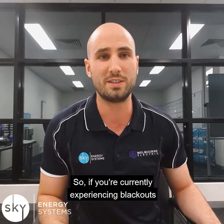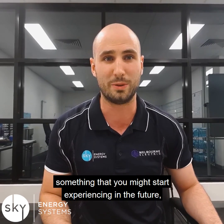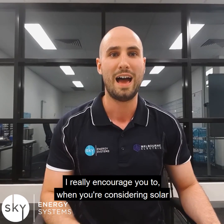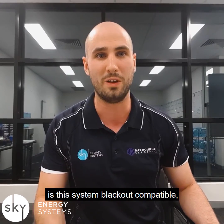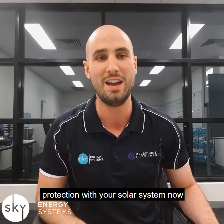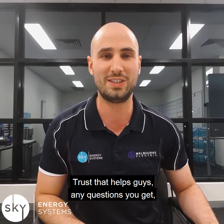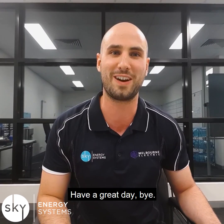So if you're currently experiencing blackouts every now and then, or you're a little bit concerned it's something you might start experiencing in the future, I really encourage you — when you're considering solar — to ask whoever you're chatting with: is this system blackout compatible? Can I attach the blackout feature to it down the track? Or maybe you want to consider getting blackout protection with your solar system now if you're already experiencing blackouts. Trust that helps, guys. Any questions, leave them below in the comments, and I look forward to connecting with you more shortly. Have a great day. Bye.